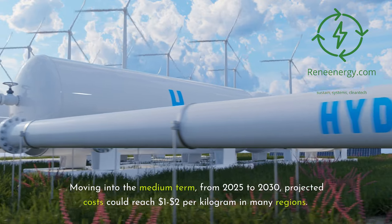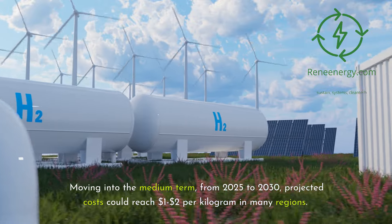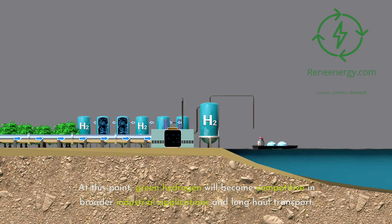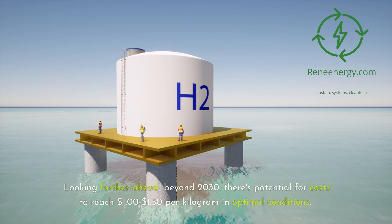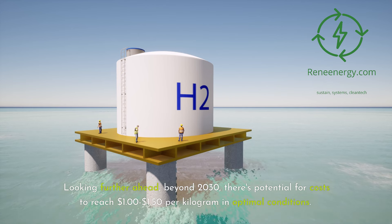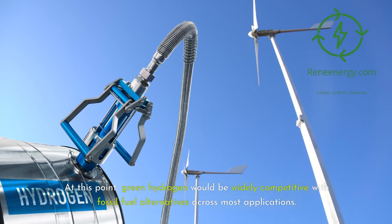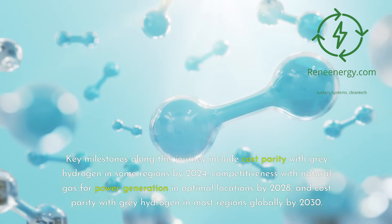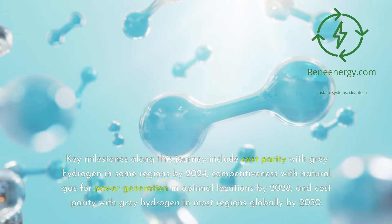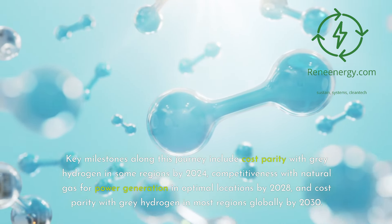Moving into the medium term, from 2025 to 2030, projected costs could reach $1.20 per kilogram in many regions. At this point, green hydrogen will become competitive in broader industrial applications and long-haul transport. Looking further ahead, beyond 2030, there's potential for costs to reach $1.00–$1.50 per kilogram in optimal conditions, making green hydrogen widely competitive with fossil fuel alternatives. Key milestones include cost parity with gray hydrogen in some regions by 2024, competitiveness with natural gas for power generation in optimal locations by 2028, and cost parity with gray hydrogen in most regions globally by 2030.